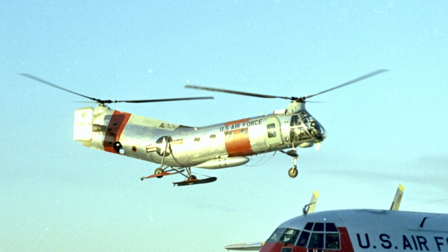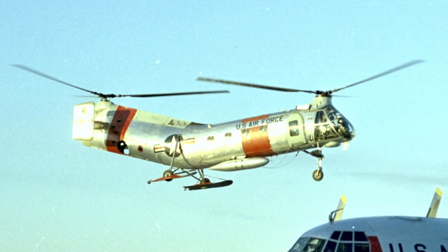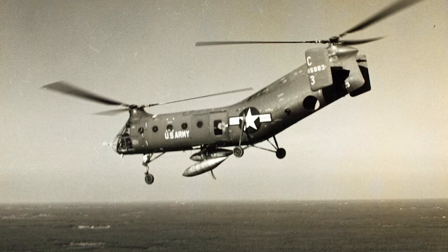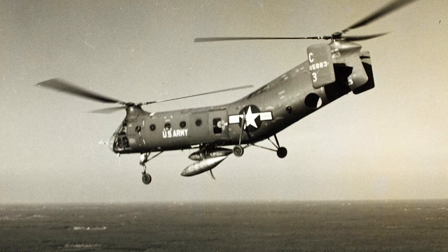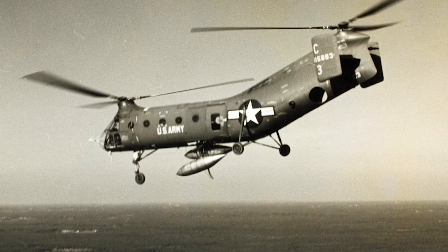The development of the H-21 began in 1949 as an improvement of the Piasecki H-RP-1. The H-21 had two tandem fully articulated three-bladed counter-rotating rotors, and was powered by one Curtis Wright R-1821-03 Cyclone radial engine.